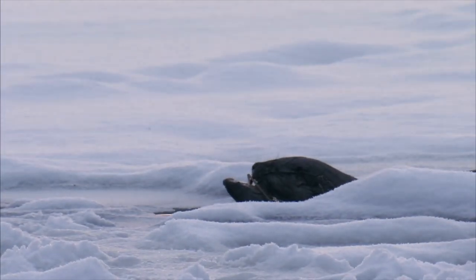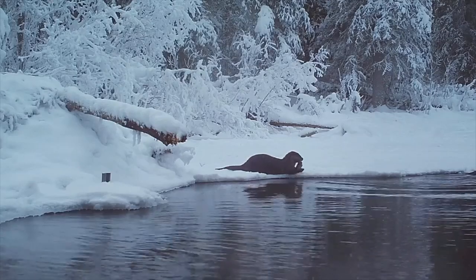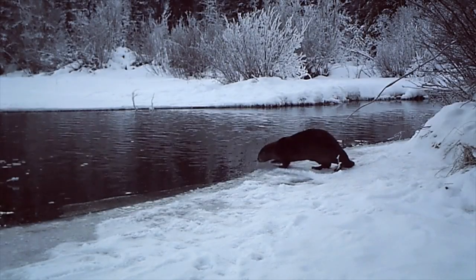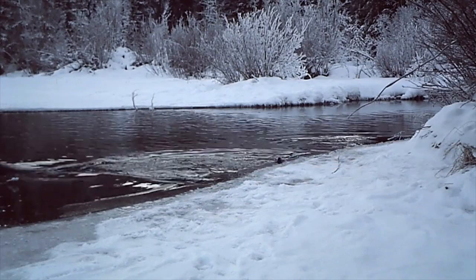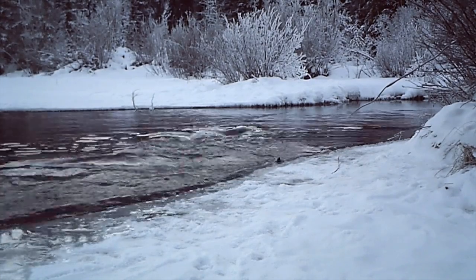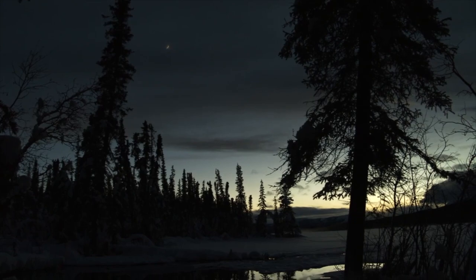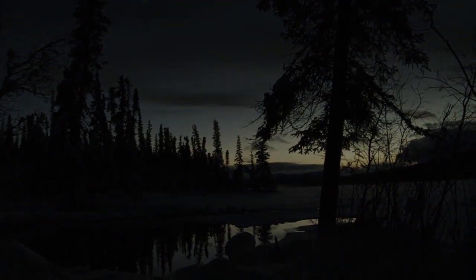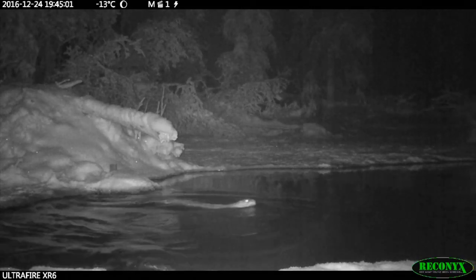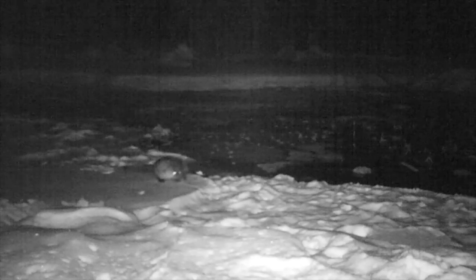Getting enough to eat takes a lot of work when you need to eat 10–20% of your body weight in fish every day. Have you ever gone fishing? Sometimes you can fish all day without a single bite — that's not an option for otters, so they have to work very hard. Otters use their whiskers to fish in the dark when their eyesight isn't any good. They aren't picky, though — they will eat whatever kind of fish they can catch.